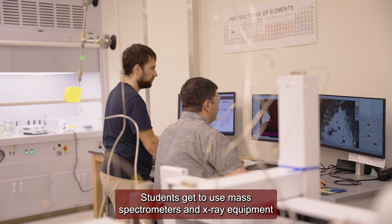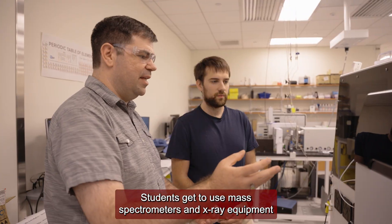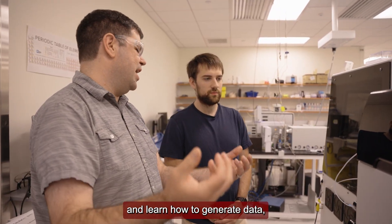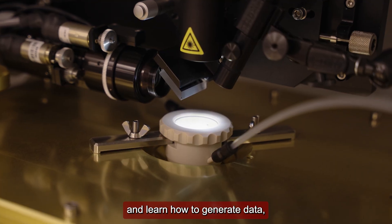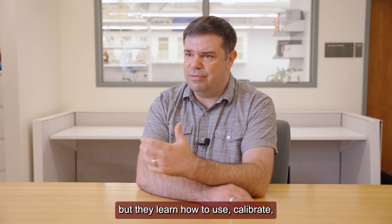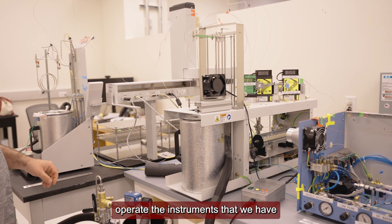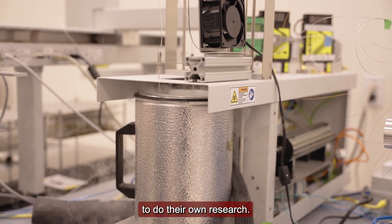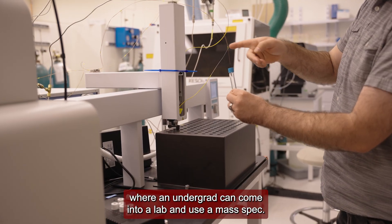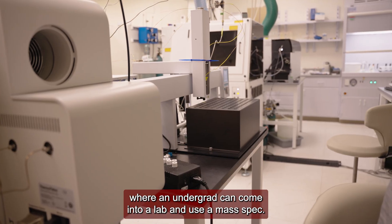Students get to use mass spectrometers and X-ray equipment and learn how to generate data — not only for their own projects, but they learn how to calibrate and operate the instruments we have to do their own research. There aren't a lot of places where an undergraduate can come into a lab and use a mass spectrometer.